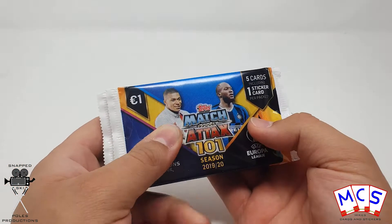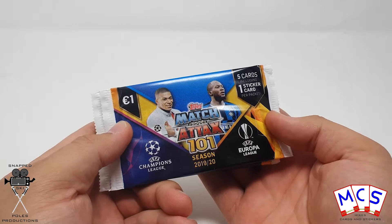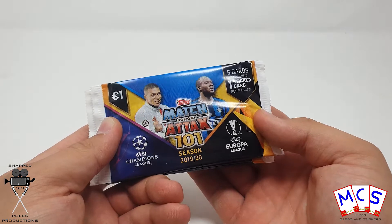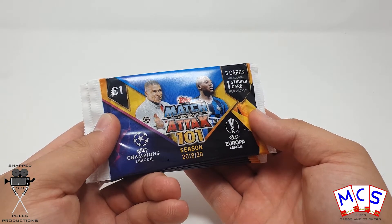What's up guys, it's Mike here from Mike's Cards and Stickers. Today we're going to be opening up 10 packs of the Match Attax for the 101 collection — the 101 best players in Europe at the time for the 2019-20 season.